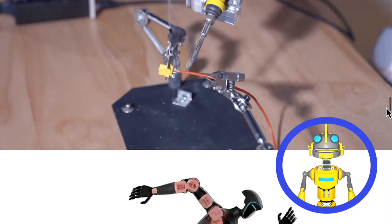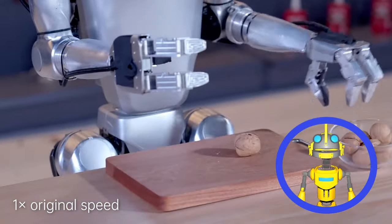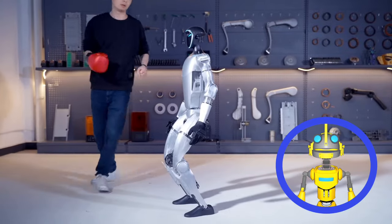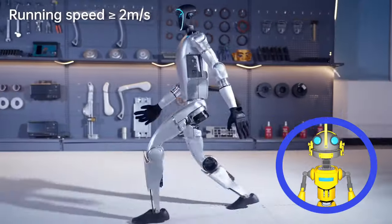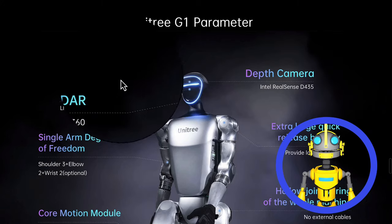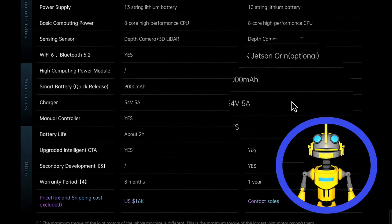Don't be fooled by its size. The G1 can crack walnuts with ease thanks to its human-like hands and three-fingered grippers. It can handle a beating — they even showed it getting kicked and punched in a demo. It also runs at a speedy 2 meters per second and boasts a 2-hour battery life, 3D LiDAR sensors, depth cameras, and Wi-Fi 6 connectivity.